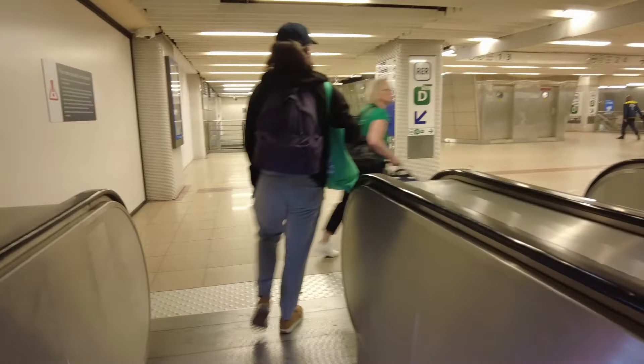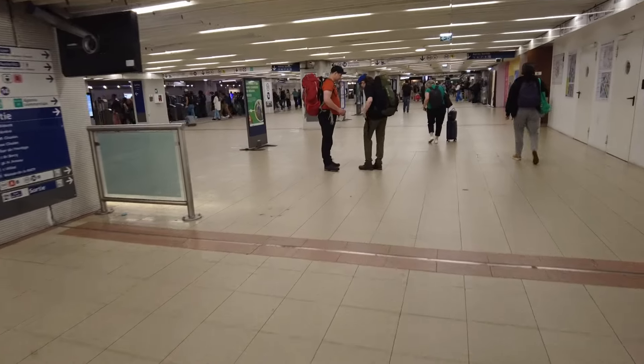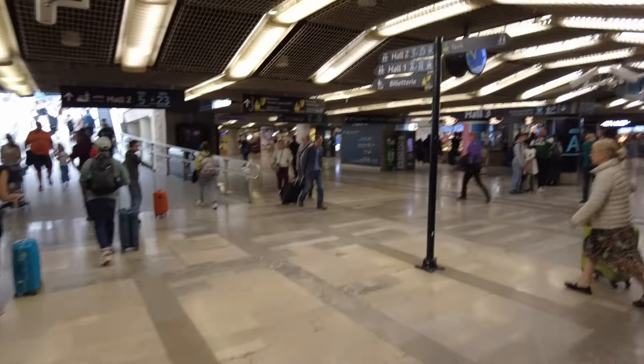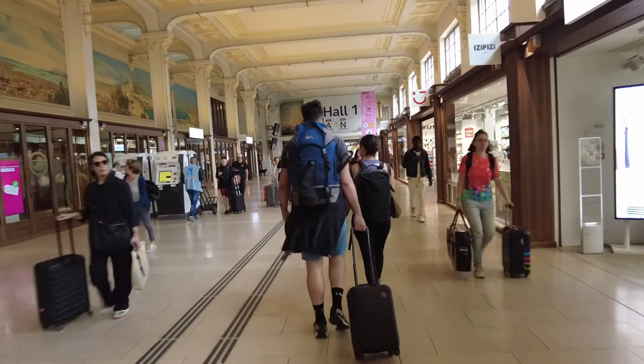Hopefully we'll get to Gare de Lyon within minutes — we've got 40 or 50 minutes before our Ouigo train to Narbonne. There we are, Gare de Lyon, finding our way out of the RER platform to the main hall. Main train lines — I think that's what we want. Finally assigned to Hall 1, looking for Hall 1 to catch the Ouigo, train 7885.